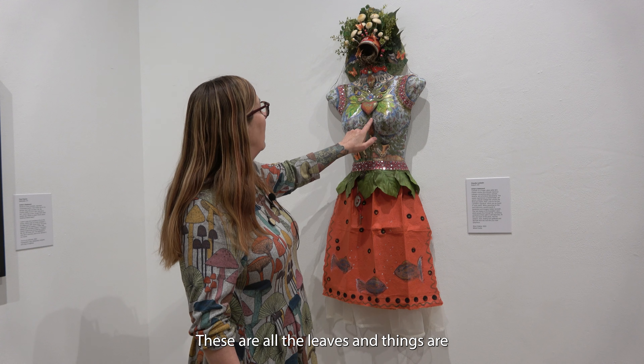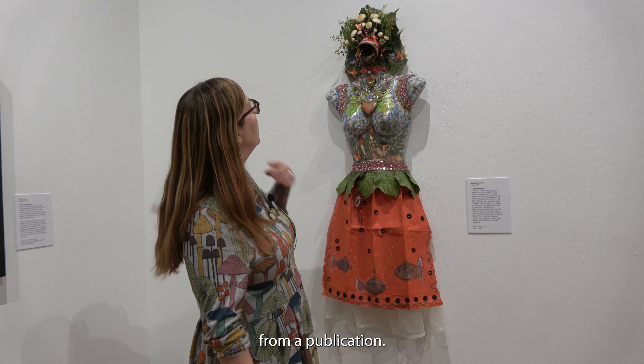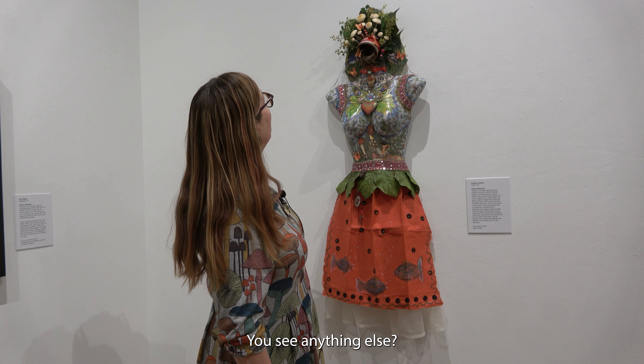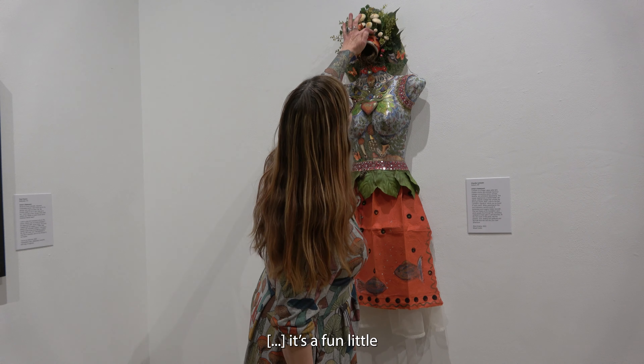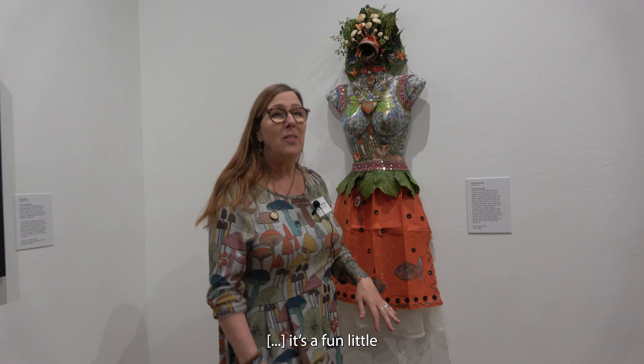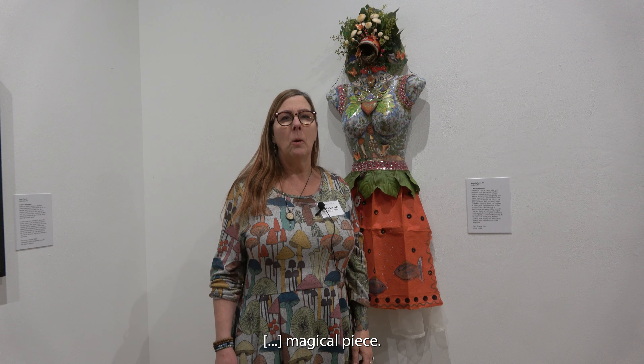There are real leaves — they're all real leaves. These are cut from a publication. I like gnomes also — you see a gnome in here? Gnomes are just fun, magical little pieces.